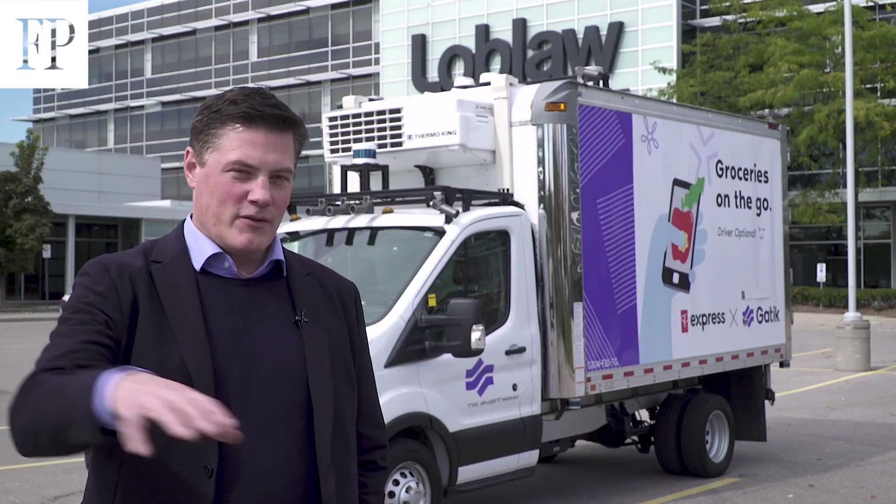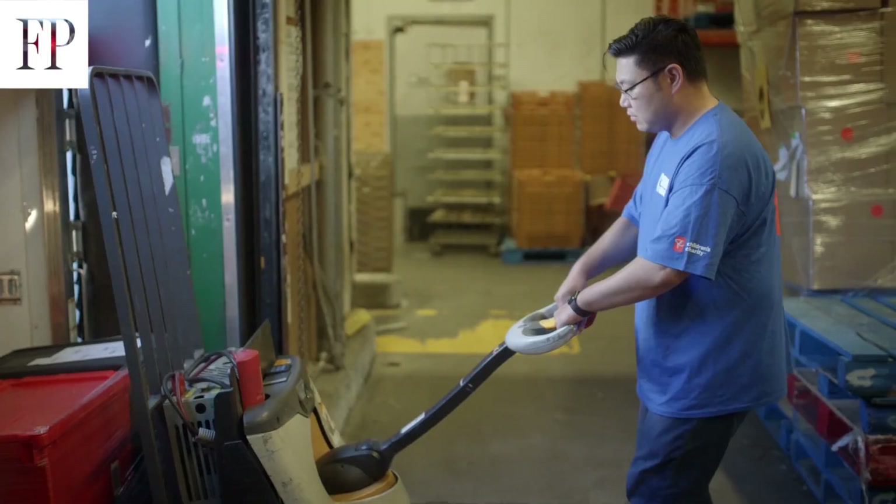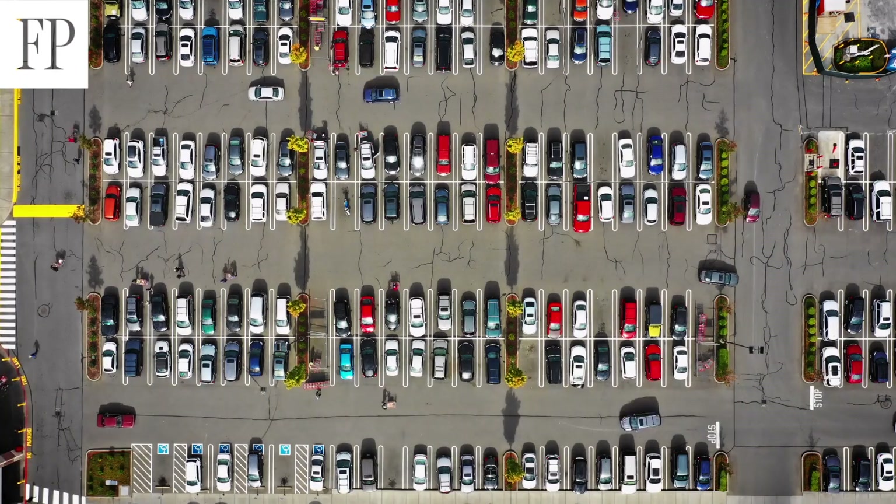It'll be driven on the fixed route to the pickup store, it'll be unloaded, and then you'll pick up your order from the location that you chose.